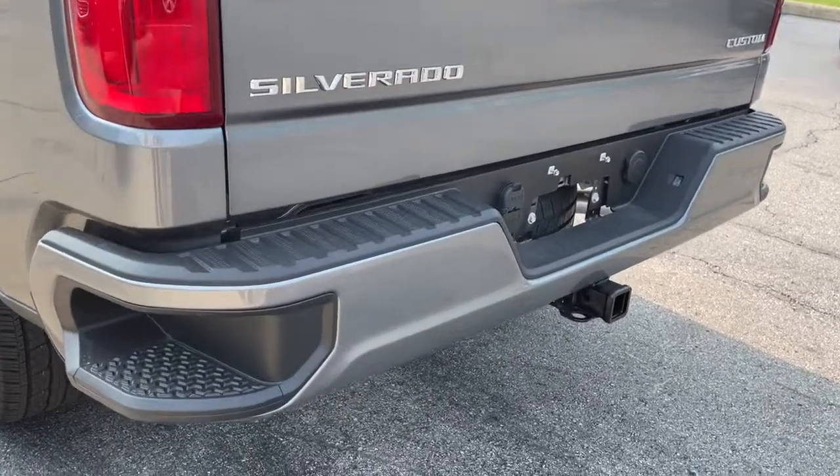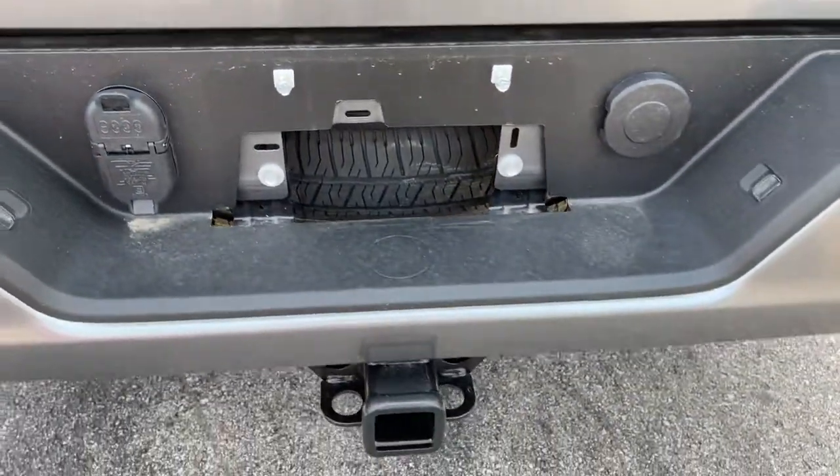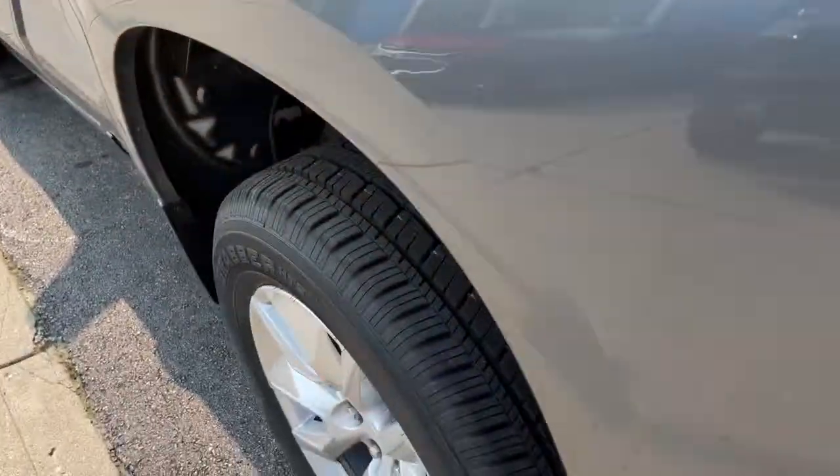Keyless entry, backup camera, remote engine start, satellite radio, heated mirrors, Bluetooth connection, rear AC, aluminum wheels, Wi-Fi hotspot, stability control.